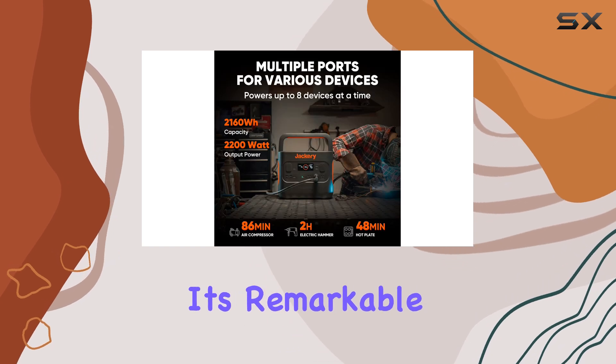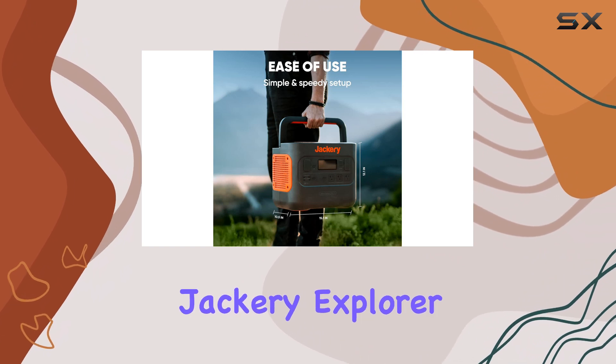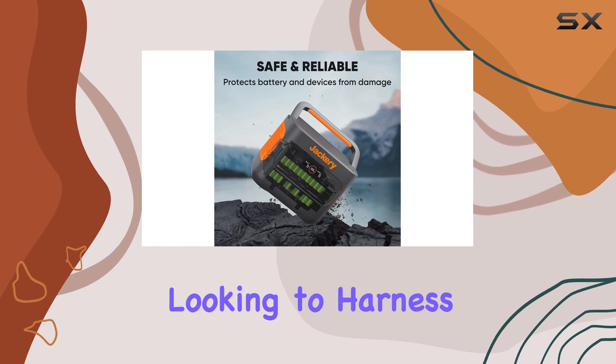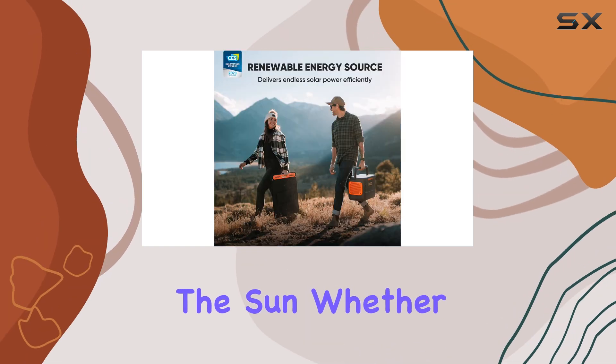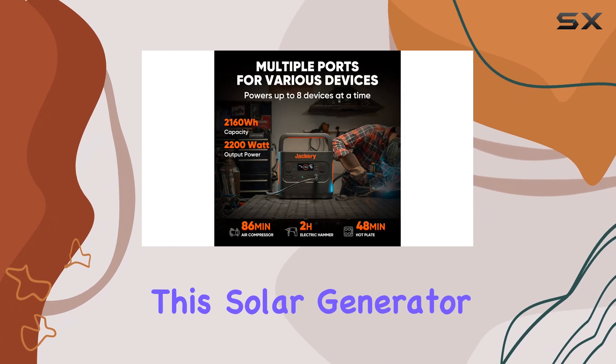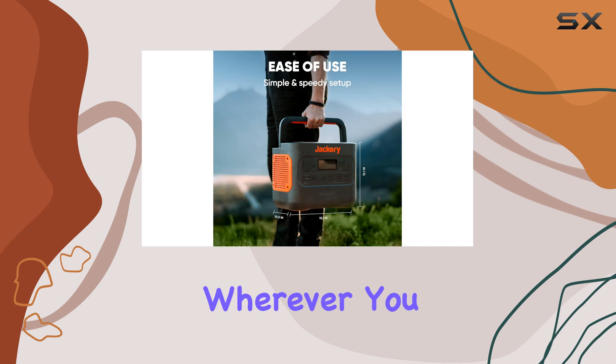With its remarkable capacity, fast charging times, and versatile connectivity options, the Jackery Explorer 2000 Pro is an exceptional choice for anyone looking to harness the power of the sun. Whether you're camping, tailgating, or preparing for emergencies, this solar generator will ensure you have the energy you need whenever and wherever you need it.